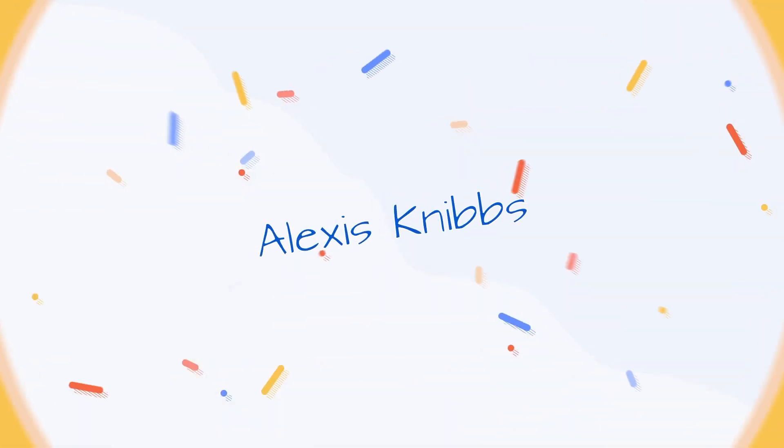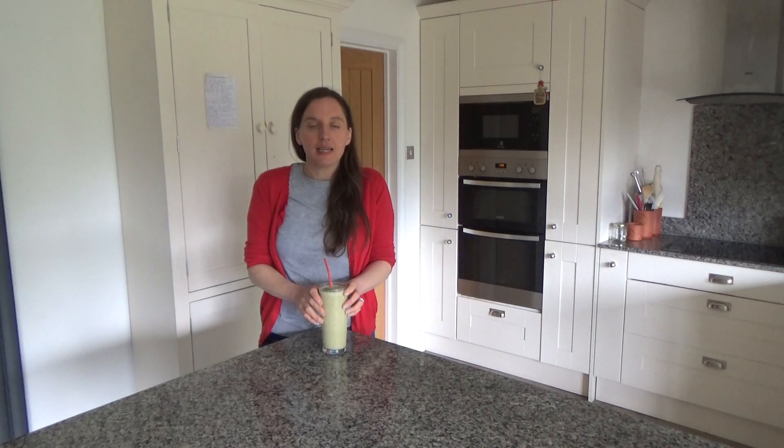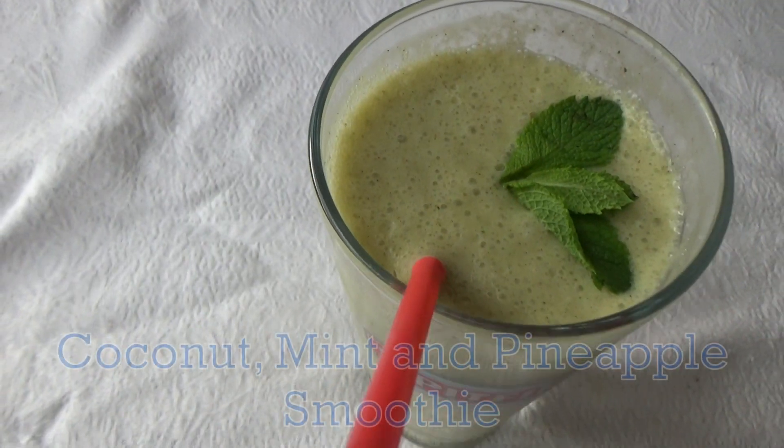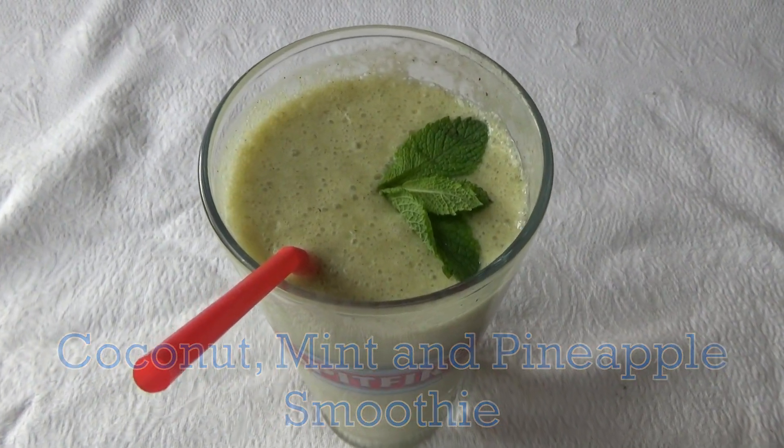Hi everyone and welcome back to Gigi's Kitchen, and if you are new here then hello and welcome — my name is Alexis. Today I want to share with you how to make my delicious coconut mint and pineapple smoothie.